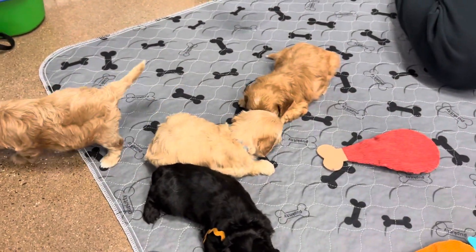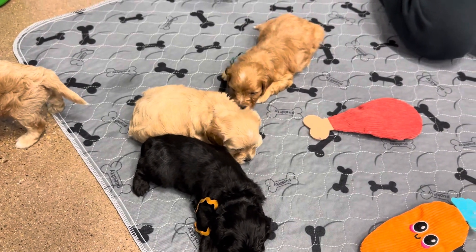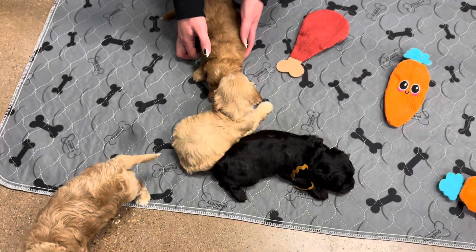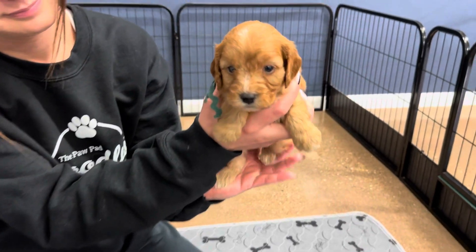These are Daisy and Cooper's F1 Cabapoose litter. There are four males in the litter and all four of them have more of a straight coat, so they're expected to have more of a straight to wavy coat full grown, not curly.